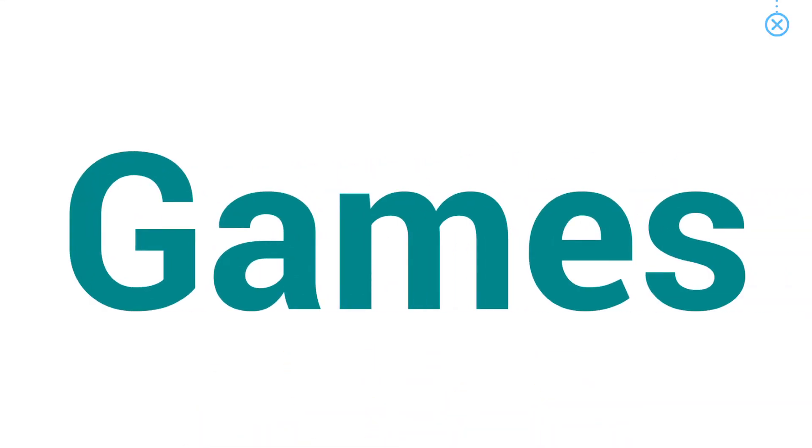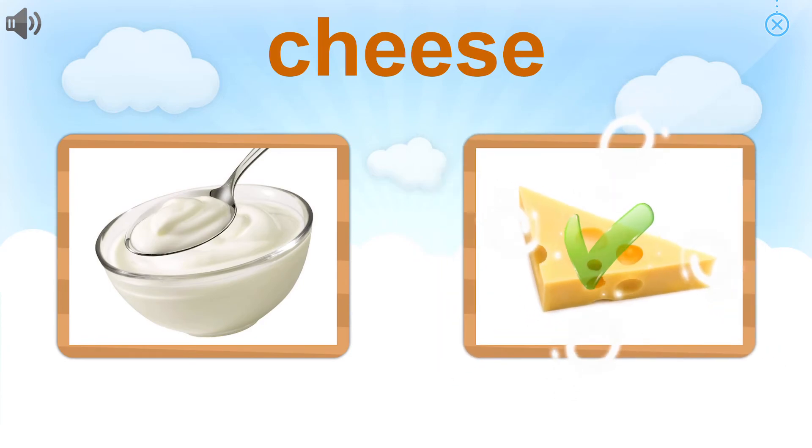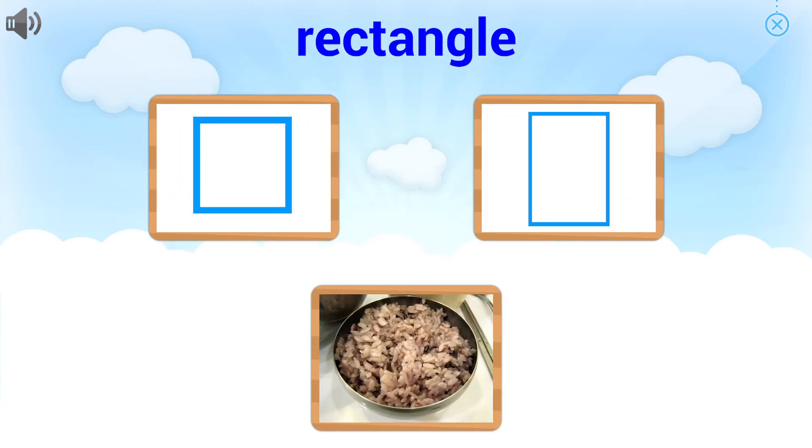Choose the picture that goes with the word. Great job. Cheese. Choose the picture that goes with the word. That is right.